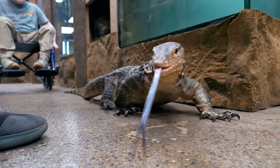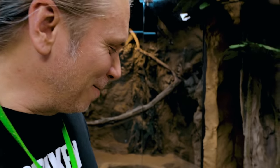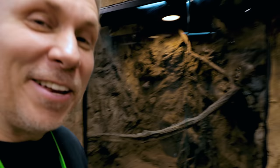Elvis, where are you? Oh, there you are, Elvis. What's going on? He still seems to be enjoying the new Reptarium addition. I mean, look at it — he's got a whole new playground. He can do anything, climb anywhere, do whatever he wants. I love it.